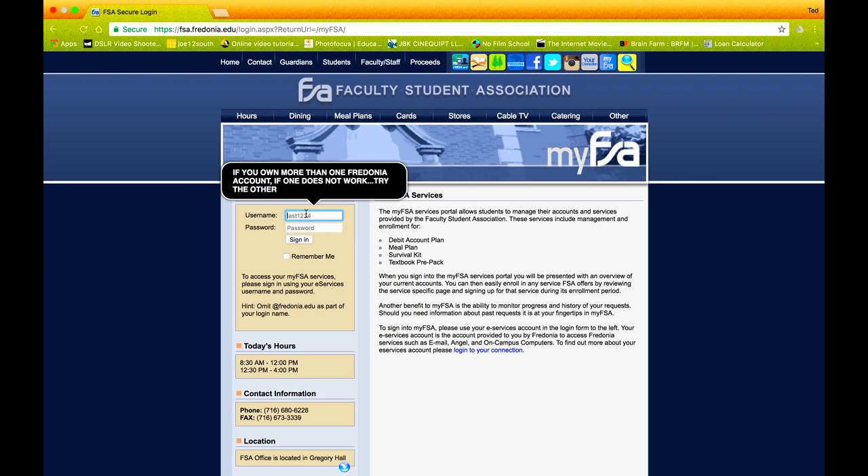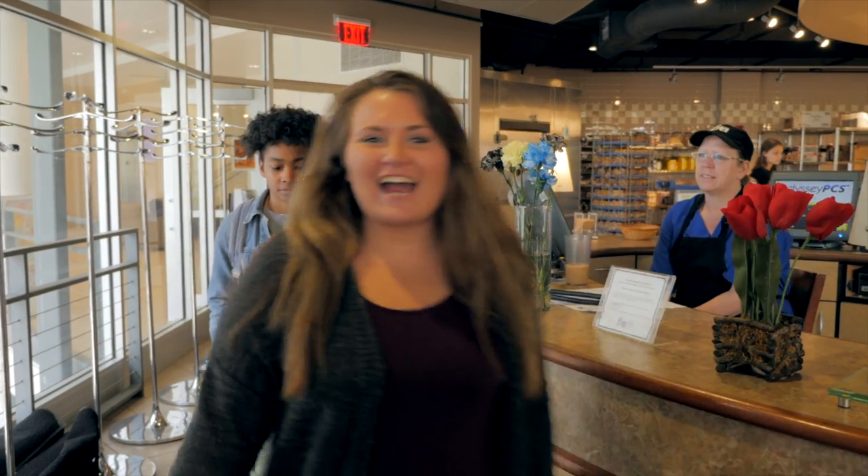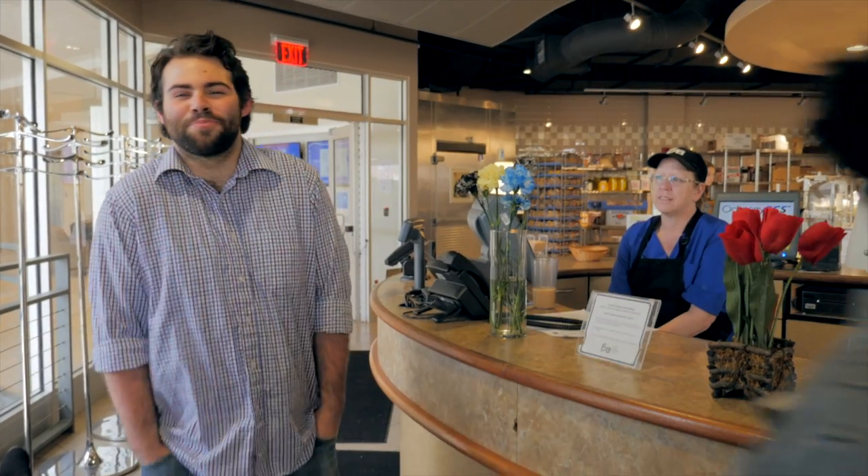The FSA has created an online portal called My FSA where you can manage these accounts and services. Three accounts, one card — priceless.